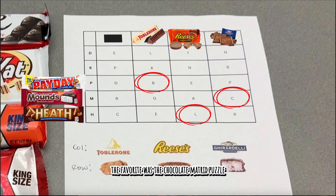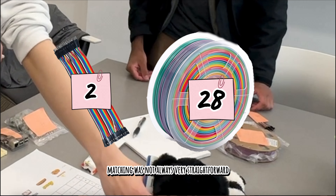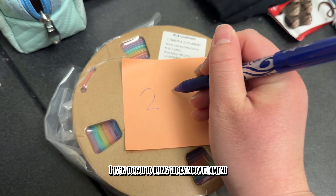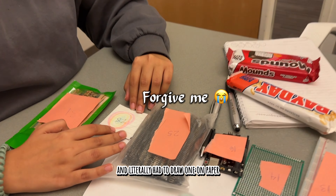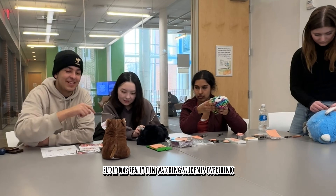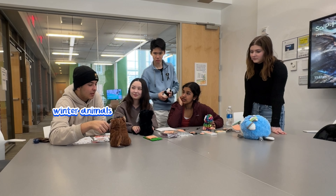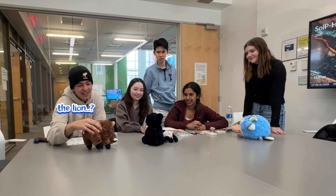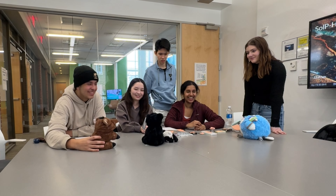It was obvious the favorite was the chocolate matrix puzzle, but the stuffed animal to electronics matching was not always very straightforward. I even forgot to bring the rainbow filament to one of the interviews and literally had to draw one on paper in the middle of the game. But it was really fun watching students overthink — one group thought all the stuffed animals were winter animals that hibernate, while another identified one as 'the Lion King guy.'